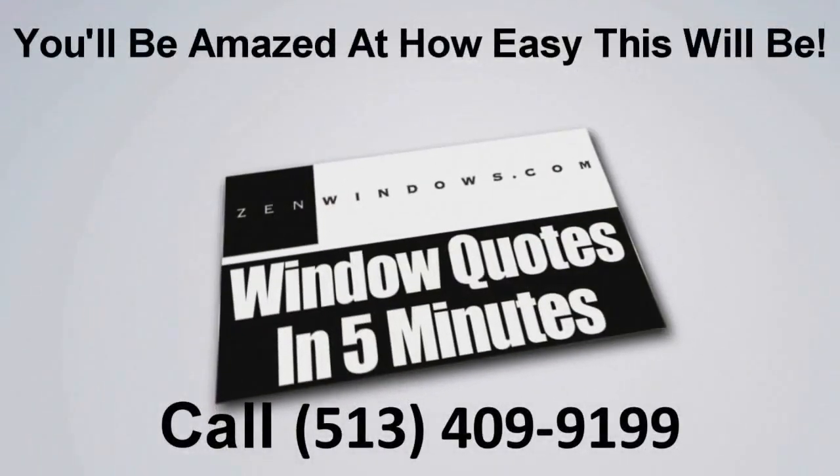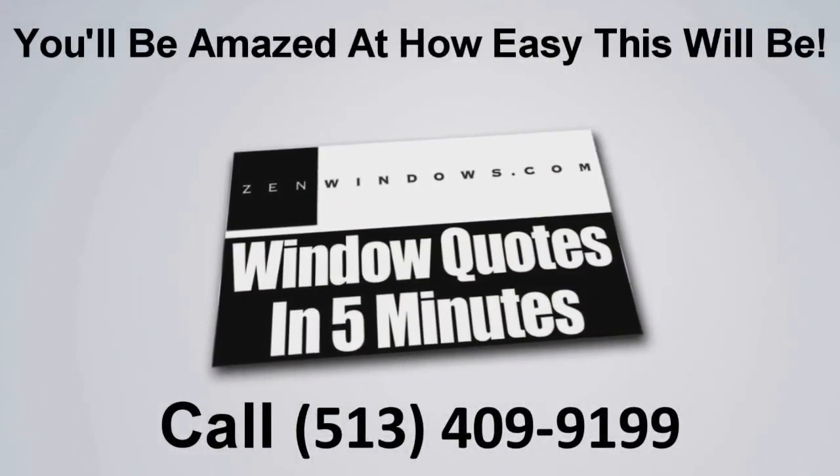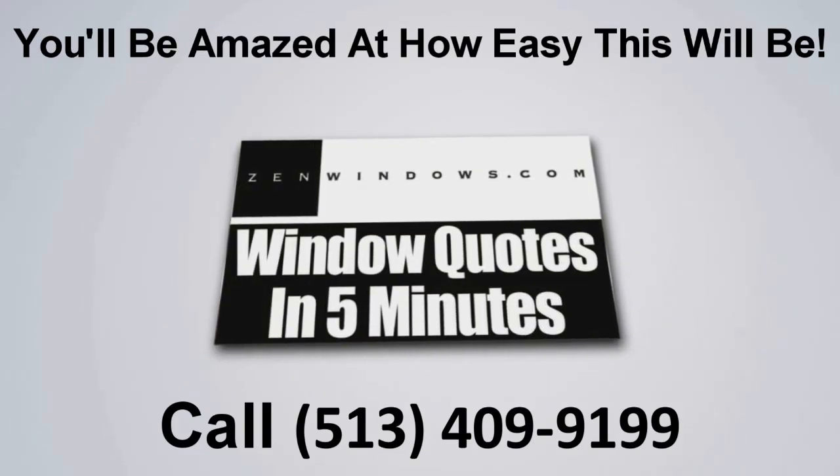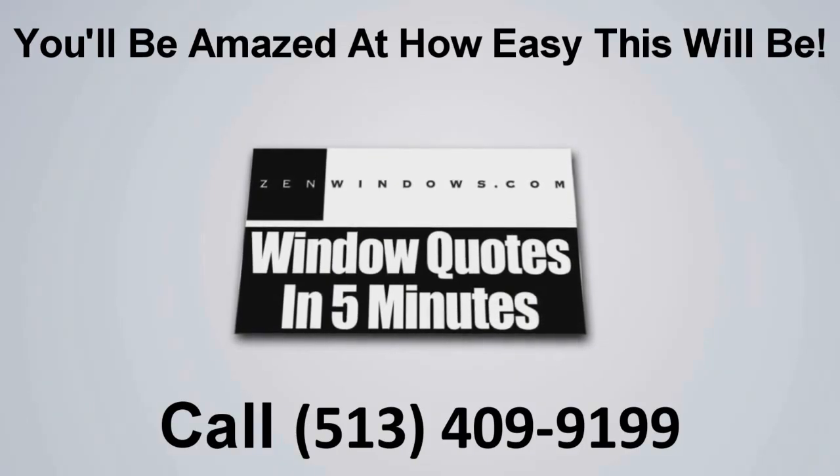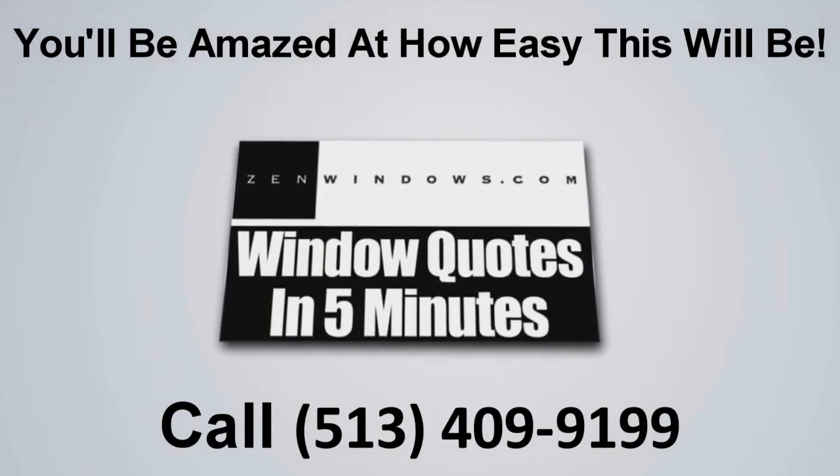I'm Michael Peets and this is my wife Libby, and we're the new owners of Zen Windows Cincinnati. If you're looking for windows, just pick up the phone and give us a call, or if it's easier, send us an email and we'll get a quote to you in five minutes. It's simple. Easy and painless.